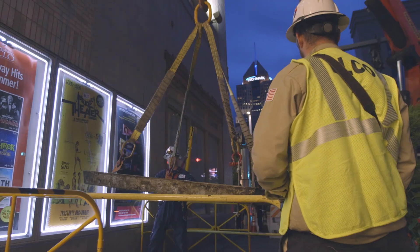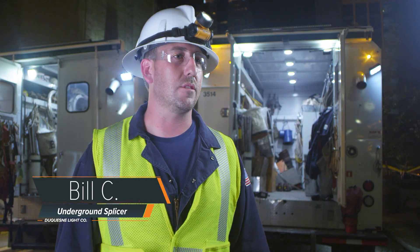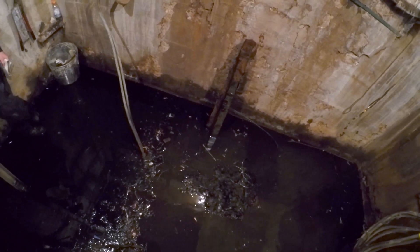The job takes something like this roughly eight hours, but you never know what kind of issues you're going to run into. Sometimes we have three, four feet of water in there, and then below that you might have two or three inches of muck.